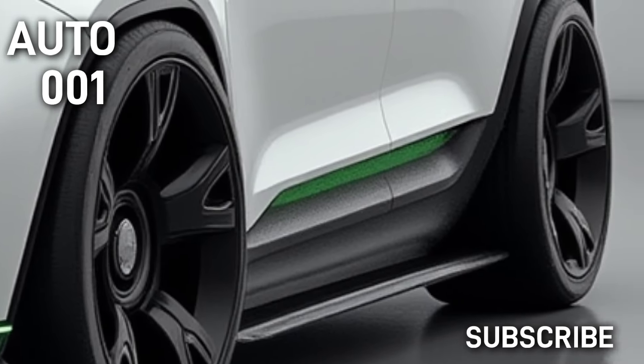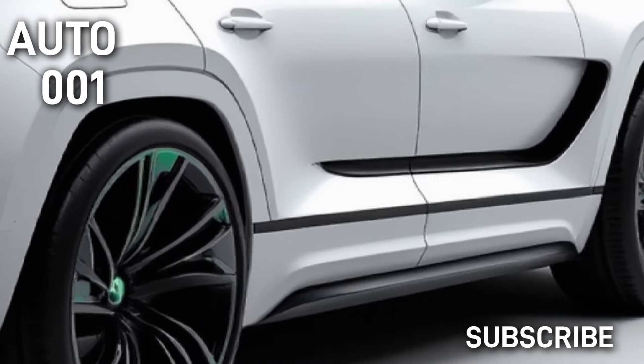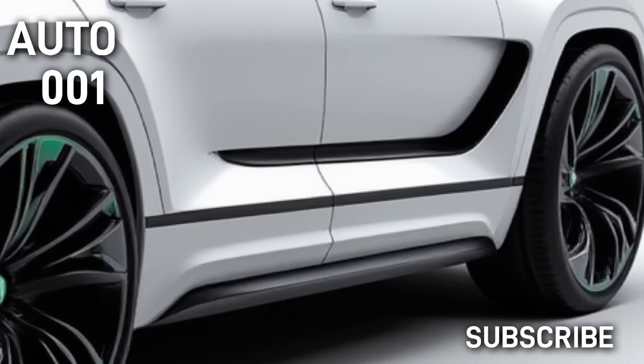Interior — a fusion of luxury and technology: the interior of the 2025 Skoda Yeti is packed with innovations designed to maximize comfort and safety for both drivers and passengers. A 12-inch touchscreen and fully digital instrument panel are at the heart of the car's cabin. Users can easily control multimedia, navigation, and vehicle settings through these systems.